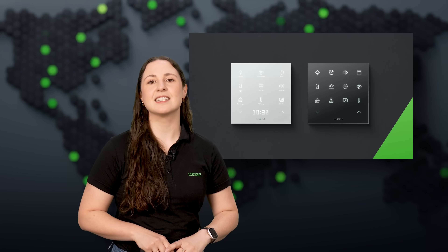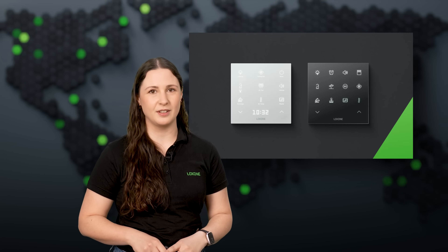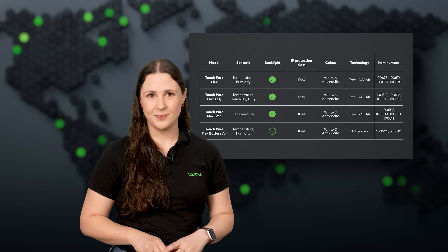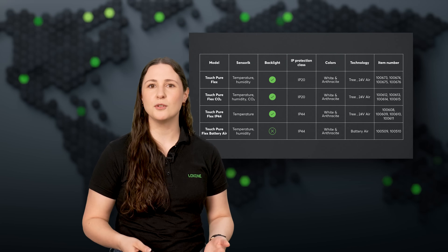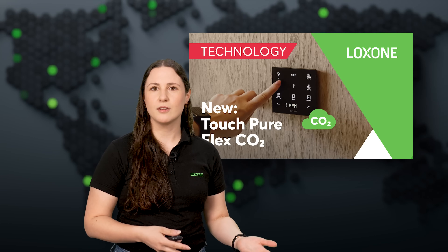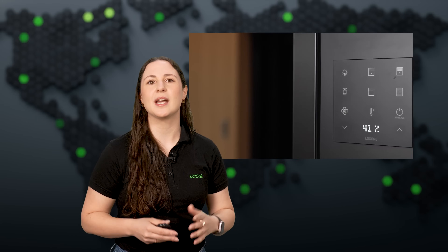The TouchPureFlex has long been a go-to control element that fits perfectly with the Luxon philosophy, giving you intuitive access to all the key features of a room from one central point. Now the product family is getting a powerful upgrade, with new versions, improved sensors, and even more ways to use them. One of the highlights: the new TouchPureFlex CO2. Let's take a look at what's new and where these versions can be put to use.